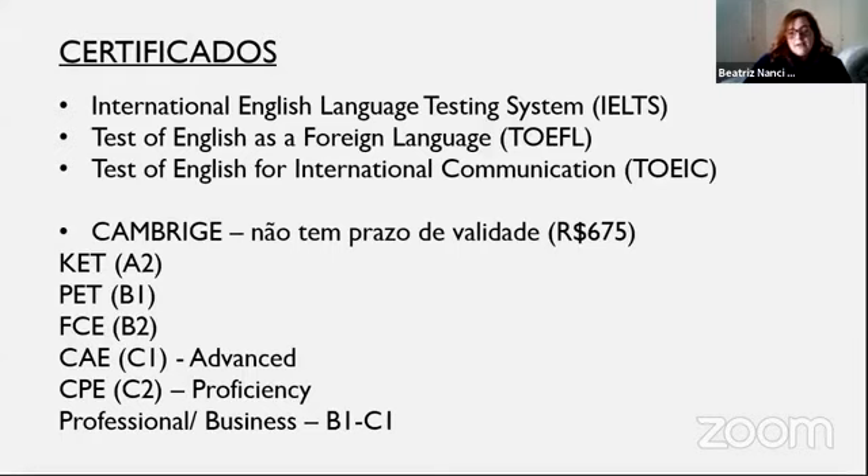Uma ressalva importante: o TOEFL é em inglês americano e o Cambridge é em inglês britânico. No Cambridge, a parte de listening vai ter pessoas com sotaques bem fortes daquela região. Se você não está familiarizado com sotaques diferentes, tome muito cuidado. Uma dica é procurar vídeos no YouTube de pessoas falando naquele local, de jornais, para se acostumar. Dependendo da região, o sotaque é bem complicado de entender se você está acostumado com outro tipo de som.